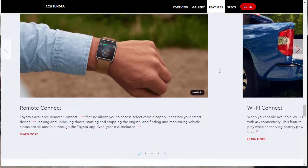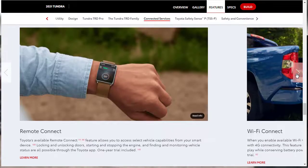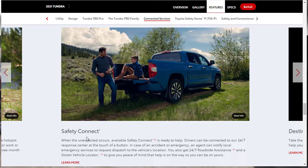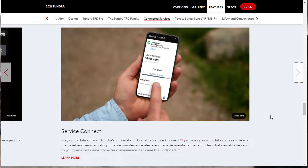On connected services: Remote Connect allows you to access vehicle features like locking and unlocking your doors and starting or stopping the engine. There's in-vehicle Wi-Fi that connects up to five devices, though you could just use your phone's hotspot instead of taking on another service contract. Safety Connect links drivers to a 24/7 response center. Service Connect — an available feature — provides data like mileage, fuel level, and service history, along with maintenance alerts and reminders.